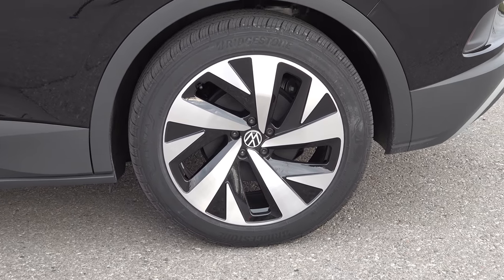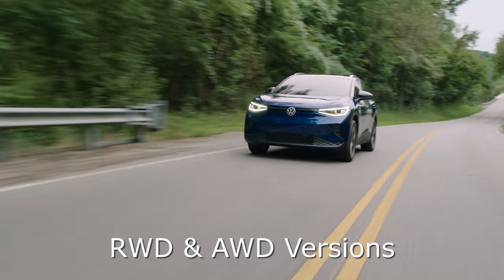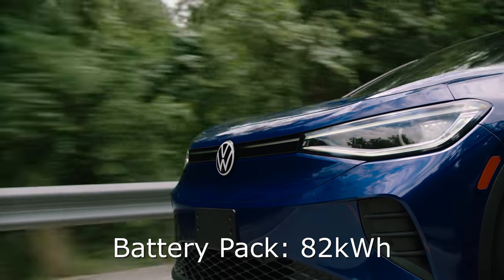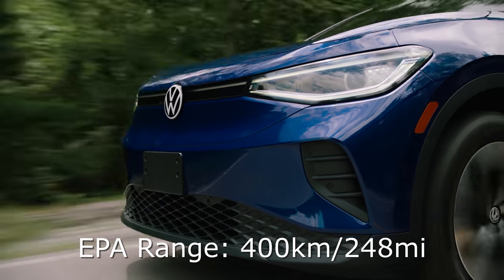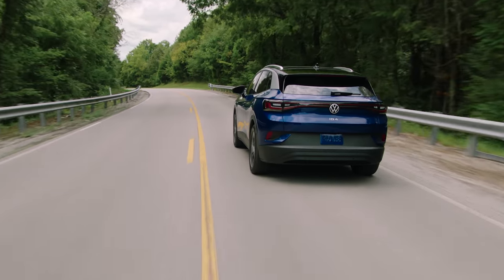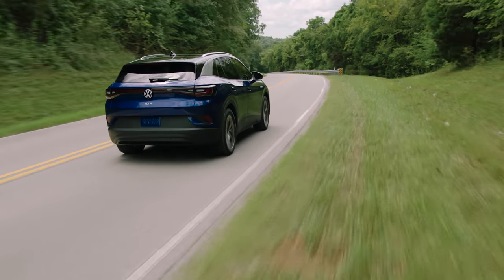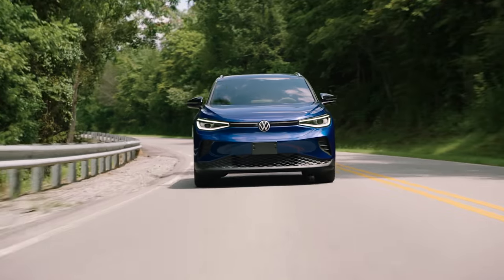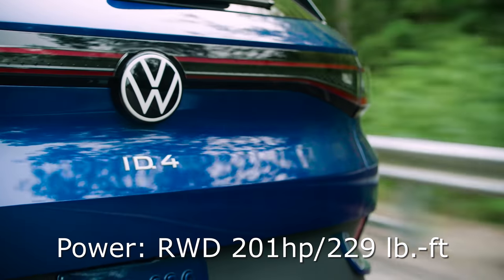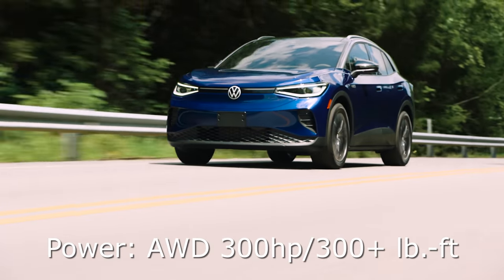For the powertrain, this is a rear-wheel drive single motor version from the US, but Canada will also get an all-wheel drive version. They're all underpinned by an 82-kilowatt-hour battery pack — 77 and change usable — giving an EPA estimated range of 401 kilometers or about 250 miles, which is very adequate for the vast majority of daily uses. The single motor gives about 201 horsepower with 229 pound-feet of torque. When you bump up to the all-wheel drive, you get about 300 horsepower and more torque as well.